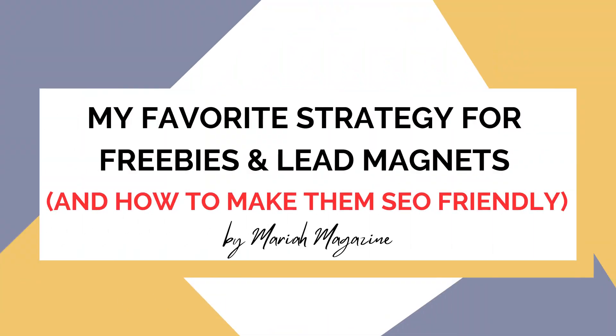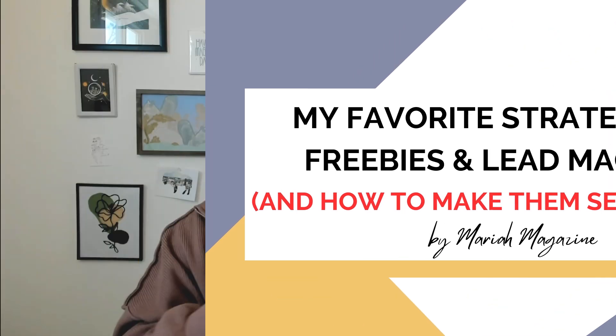If your business uses freebies or lead magnets or whatever you want to call them, then you have made it to the right video. I'm going to share with you my favorite strategy for freebies and lead magnets that not only makes those things more SEO friendly and findable on Google, but has so many other benefits as well.